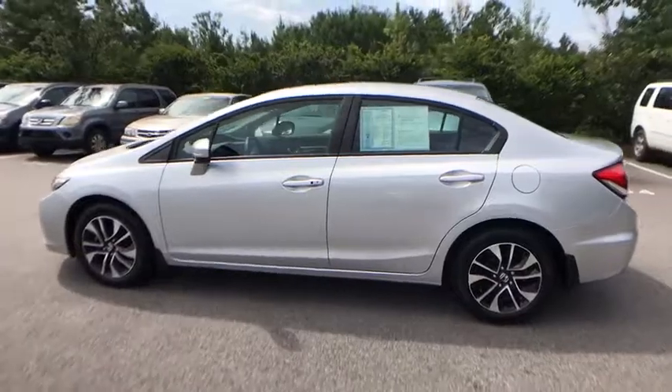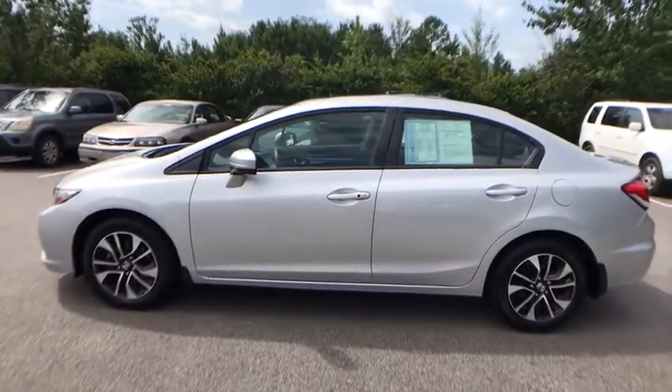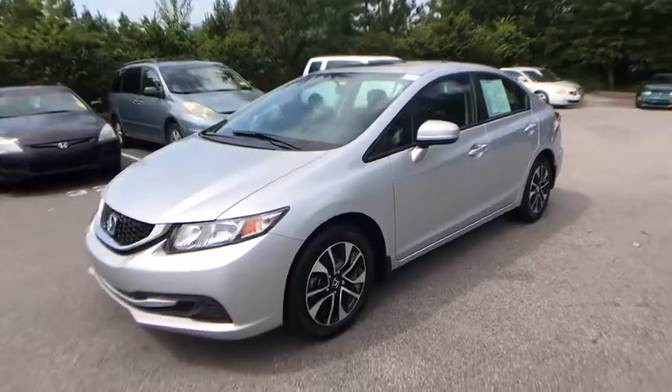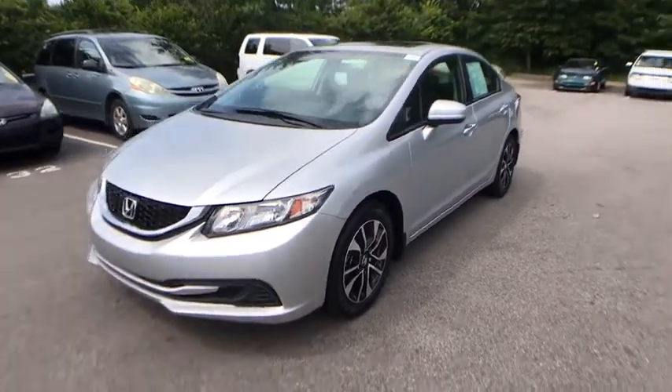Remote keyless entry, power moonroof, brake assist, panic alarm, tachometer, front bucket seats, tilt steering wheel, front reading lamp, and driver vanity mirror.